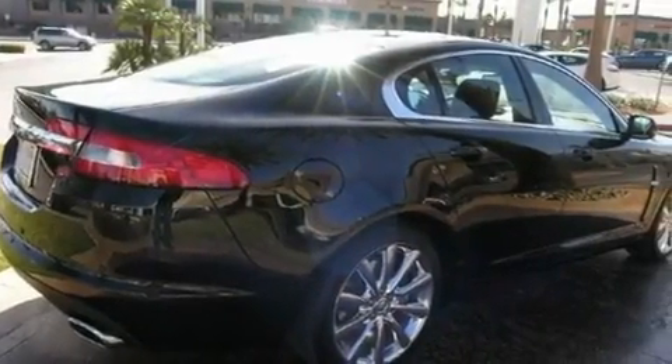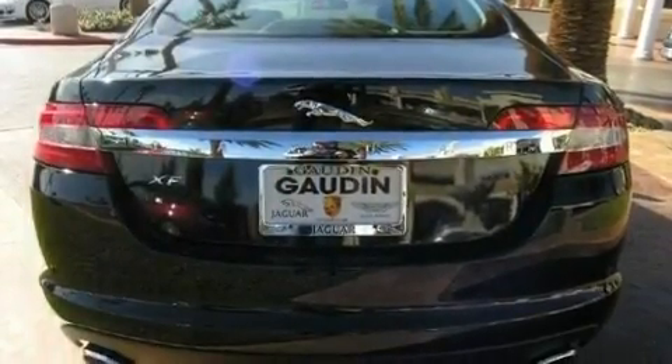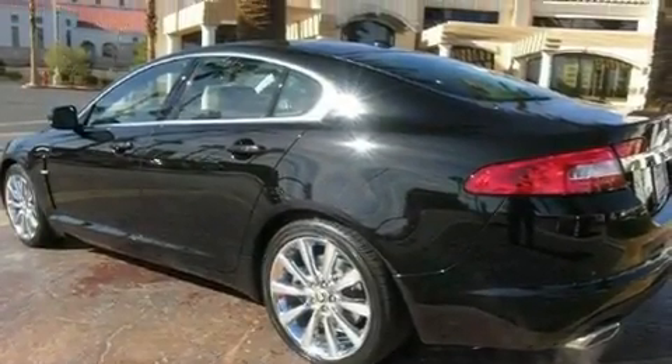Its top features include memory settings for the driver's seat positions, so you can recall your favorite position with the push of one button, a power passenger seat, cruise control, a premium sound system, and a leather-wrapped steering wheel.